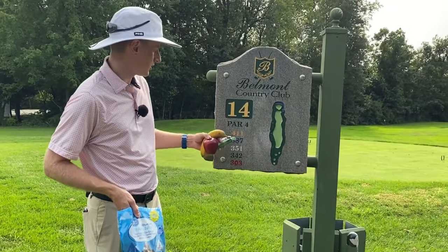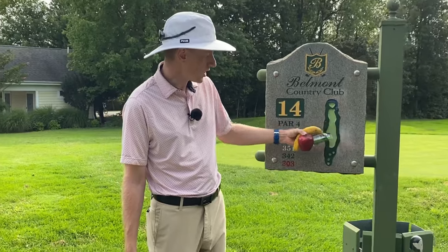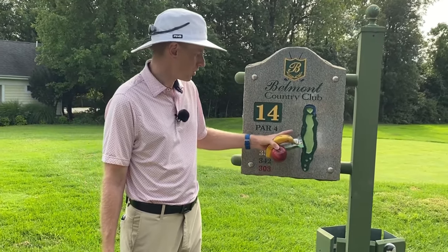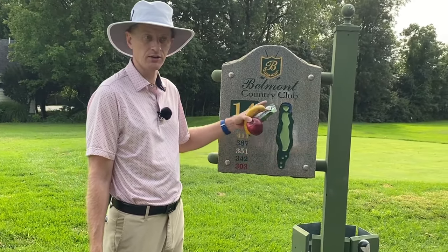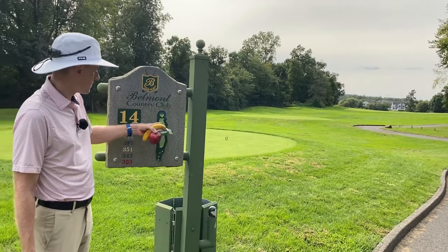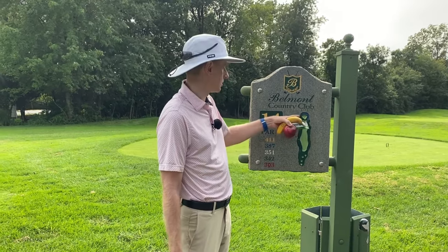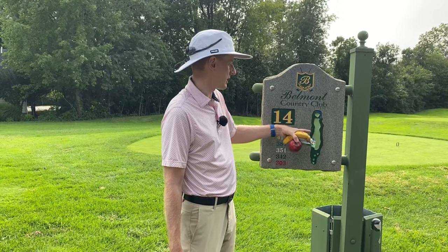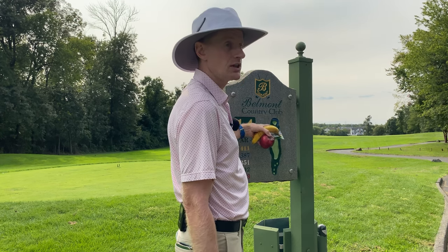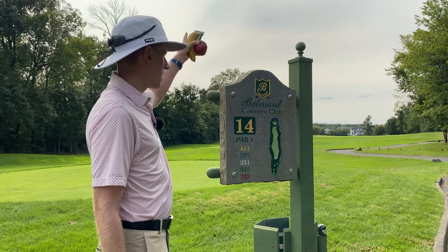Playing this hole itself: it's a straightaway par four, 411 yards off the gold tees down to 303. No fairway bunkers to contend with here — there used to be one down the left-hand side but that was taken out — and no penalty areas on the left or right either. It is just straight out of bounds. The tee shot is crucial, getting the ball into play, then playing our approach into a green that juts out into a peninsula with water down the right-hand side and around the back. Pin location will be important, and trusting our swing off the tee is going to be key.